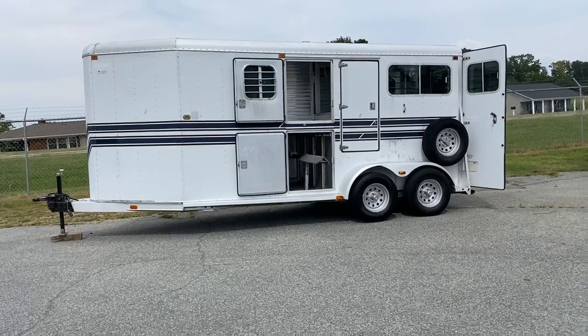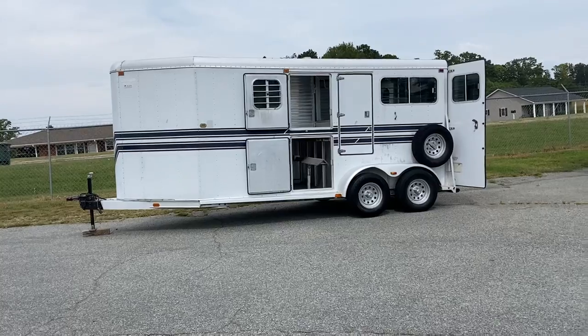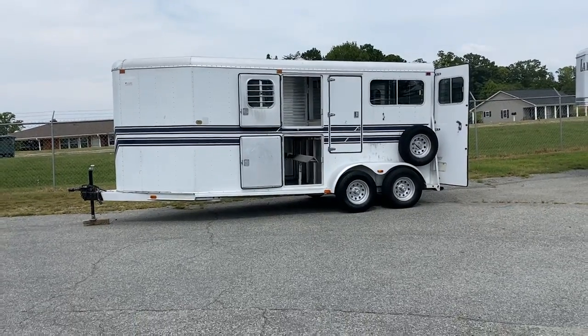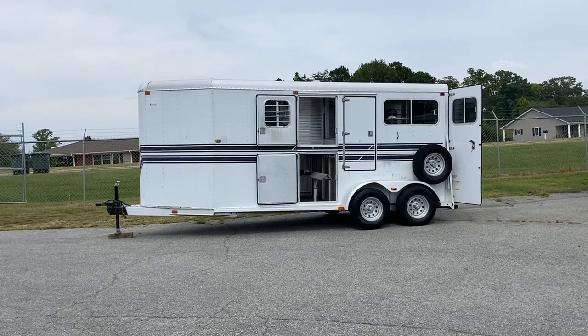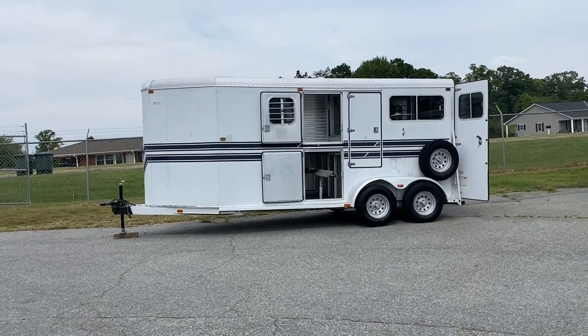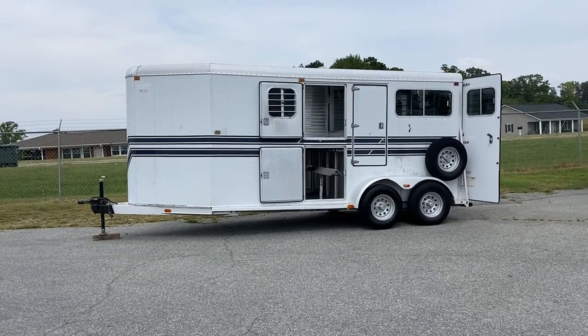So this is actually a '92 Sooner. Don't let the age scare you. This trailer is amazingly built and in great shape — solid. They don't make things like this anymore. I would not think twice about pulling this trailer. Very, very well-built.